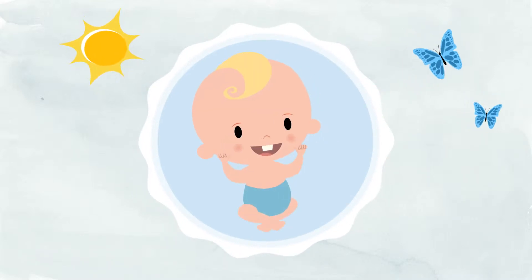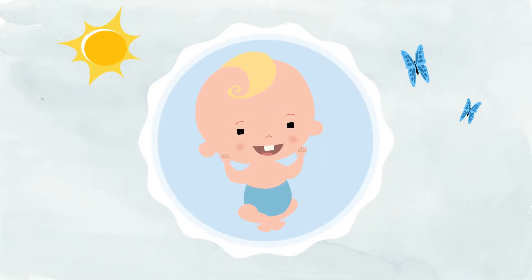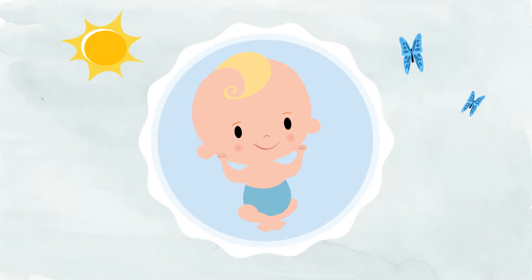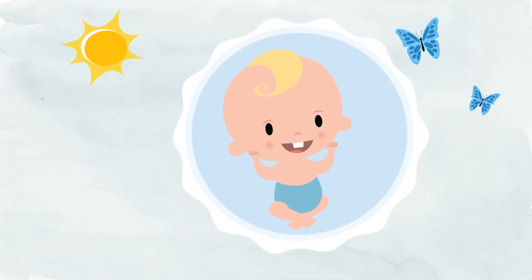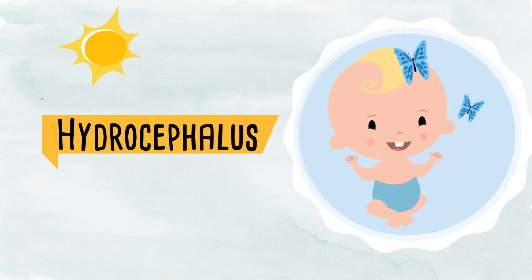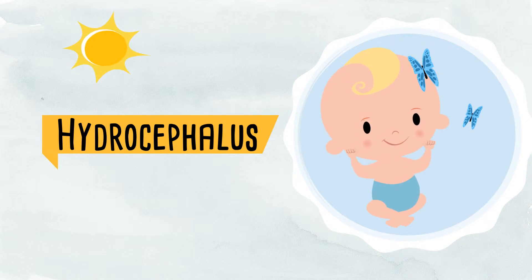Your baby is so beautiful, but you may have been told that your baby has a big head. Sometimes doctors do ultrasounds or MRIs to look inside a baby's head. You may find out that your baby has hydrocephalus. Hydrocephalus occurs when there is too much fluid in or around a child's brain.